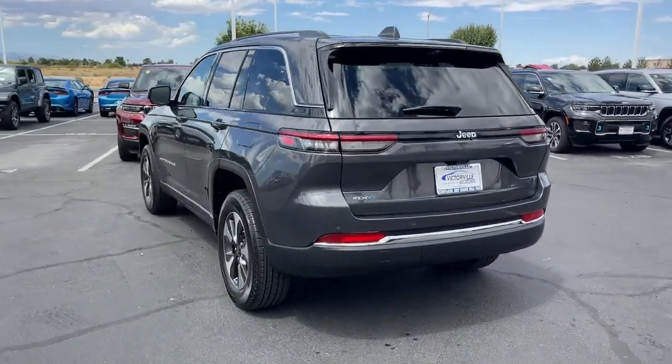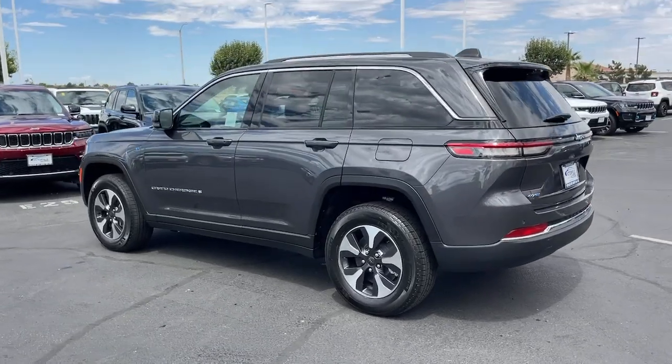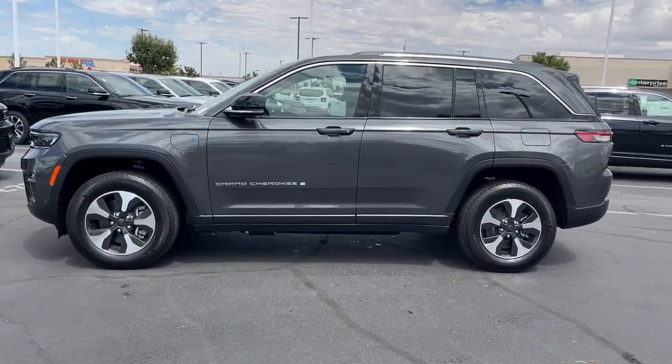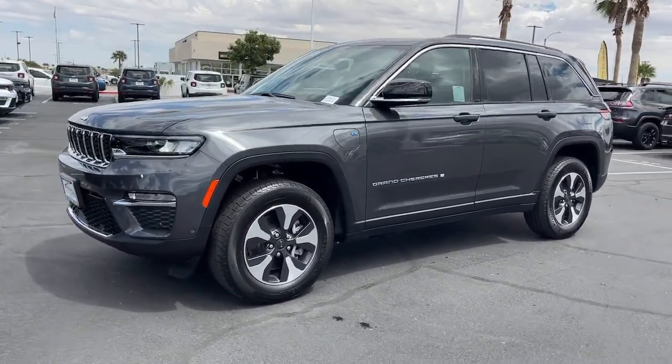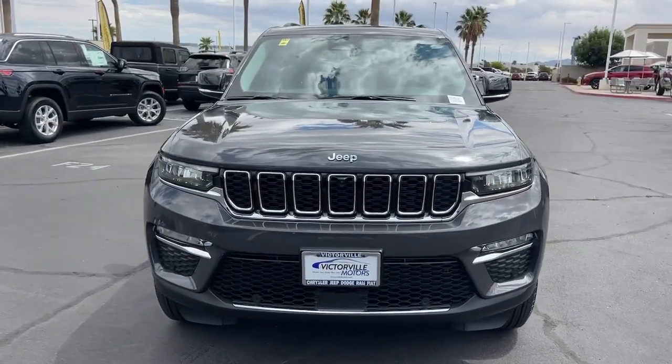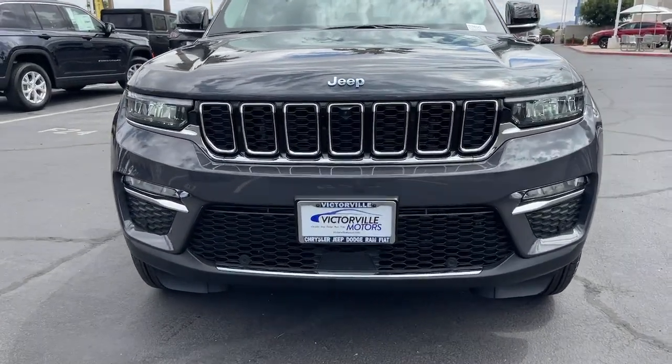The following are some of this vehicle's highlighted options: heated steering wheel, heated and/or cooled front seats, pre-collision system, wireless charging station, heated driver's seat, moonroof, navigation system, keyless entry, backup camera, and power liftgate.